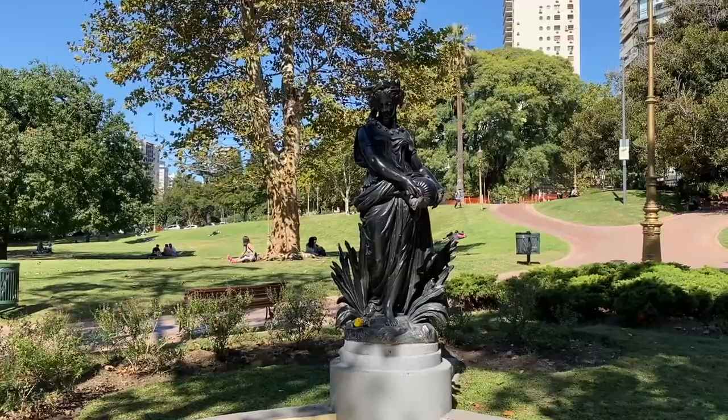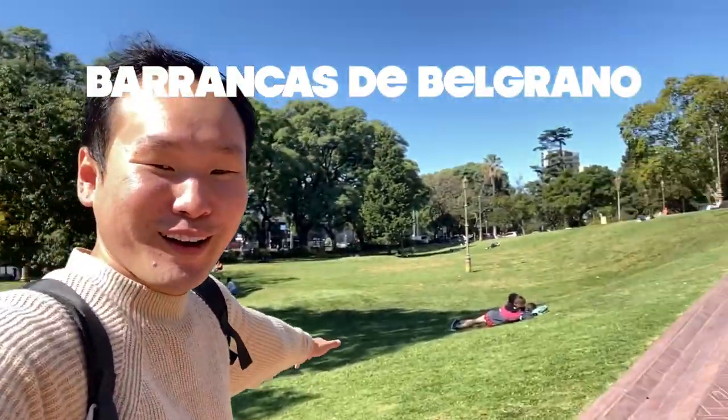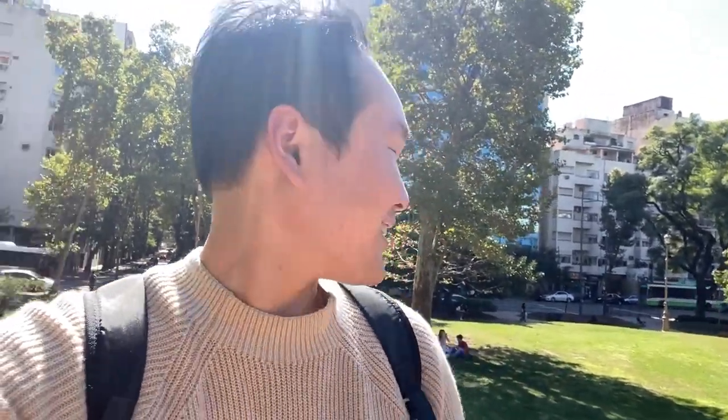We're gonna explore the other parts of the neighborhood now. We're walking through this beautiful park — the people are just laying down, so nice! Honestly, I love my neighborhood in Palermo, but this is so really good.